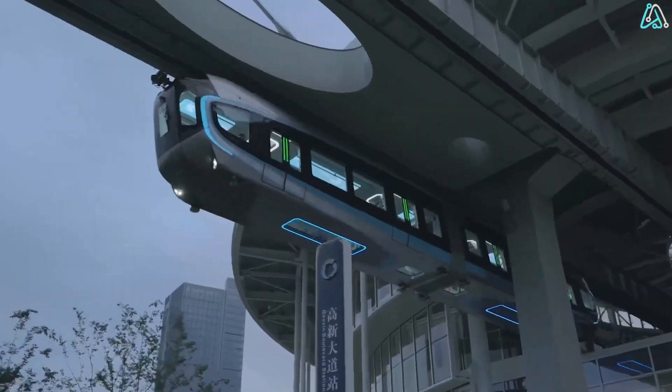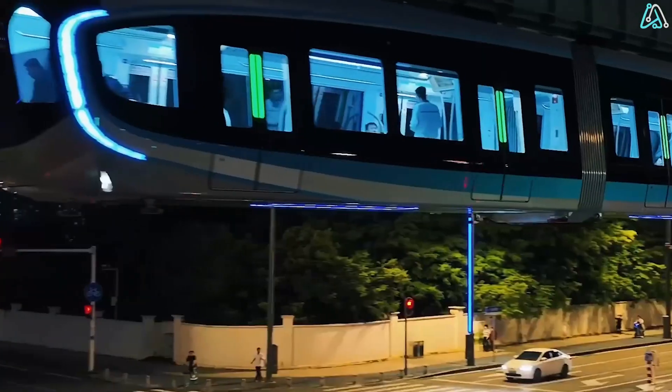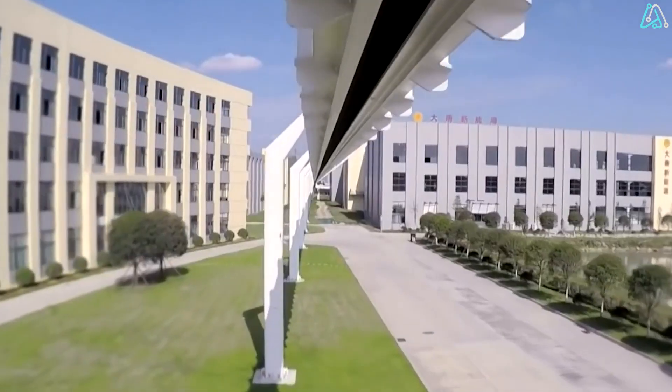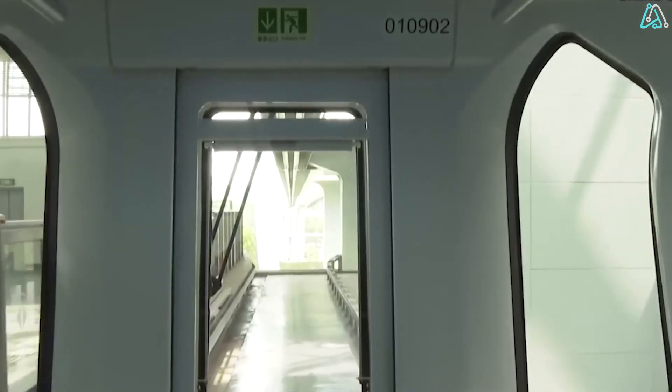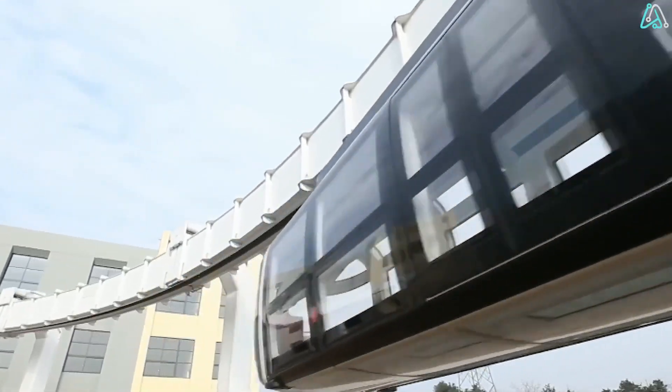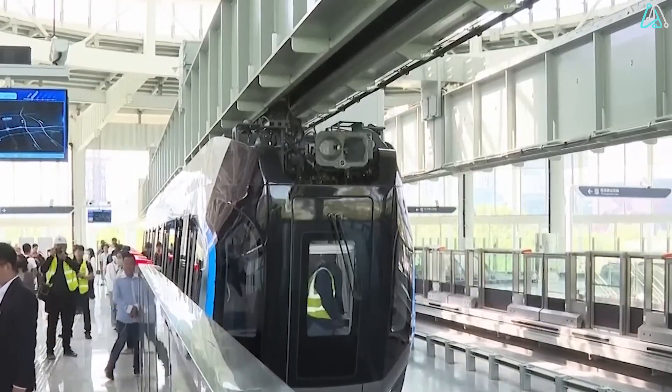And guess what? No driver needed. In just seven months, they turned this dream into reality, proving that laying down sky tracks takes no longer than traditional ones. The perks? More space, fewer accidents — and all of this at the cost of a conventional train. That's a game-changer soaring to new heights.